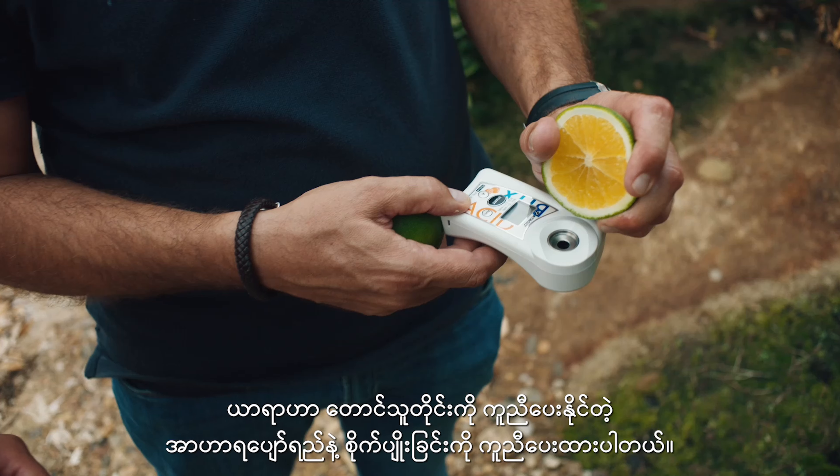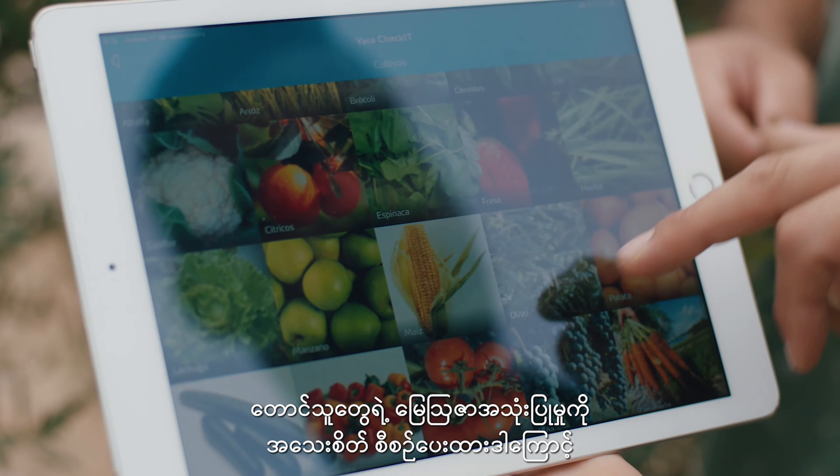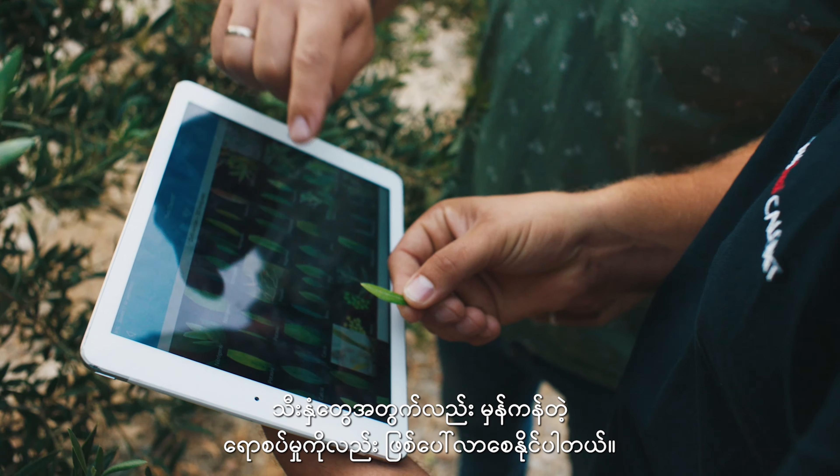Yara offers a fertigation solution which can help any farmer plan their application precisely and develop the correct mix for their crop.